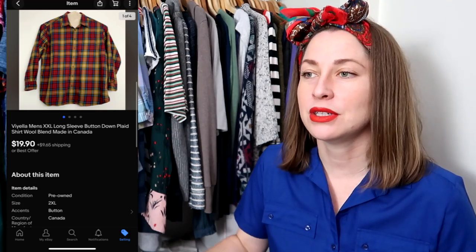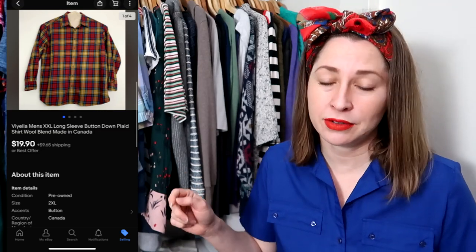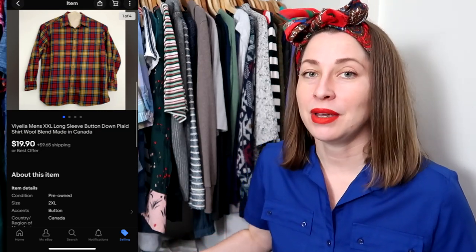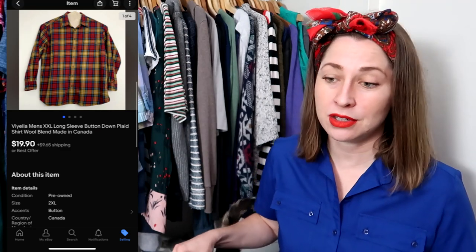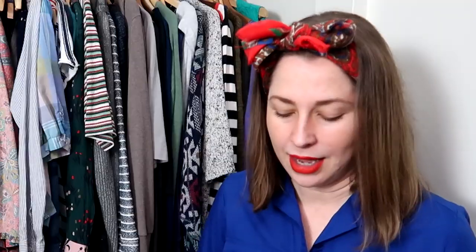This Viola piece — as I mentioned in my collab with Matt, Amber, and Josh — this shirt in particular was part of that collab. It sold for $19.90 and the buyer paid padded flat rate for shipping. If I can find wool blend Viola shirts and flannels in good condition with no moth holes, I will buy them because they always sell. I originally heard Viola was a good brand from Josh, and I've only found a few pieces, but they've all sold very quickly in this $20 range.